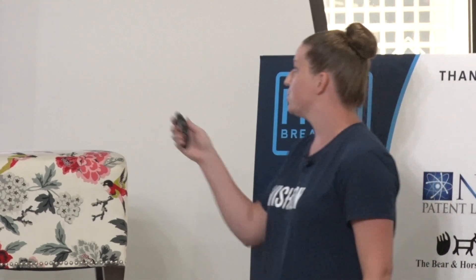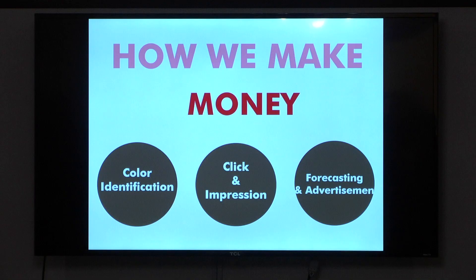The way that we make money is through impressions and clicks. If I'm a user going through the 'complete the look,' every single time a product appears, I get money from the retailer. If you click through, we also make money. We have other revenue streams too, including the click and impression model, color identification and classification of products, as well as forecasting data.